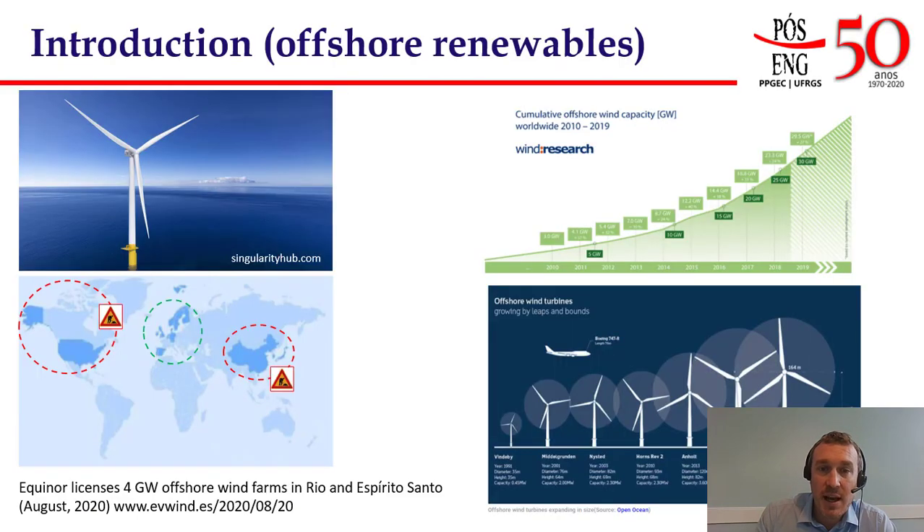As you know, the world is facing an unprecedented climate crisis and green energy plants have been now thriving all over the world. The offshore wind industry has played a key role, and you can see here on the right hand side how the offshore wind capacity has been increasing over the years — from only three gigawatts installed in 2010 to more than 29 gigawatts in 2019, with a prediction to exceed 200 gigawatts by 2030.